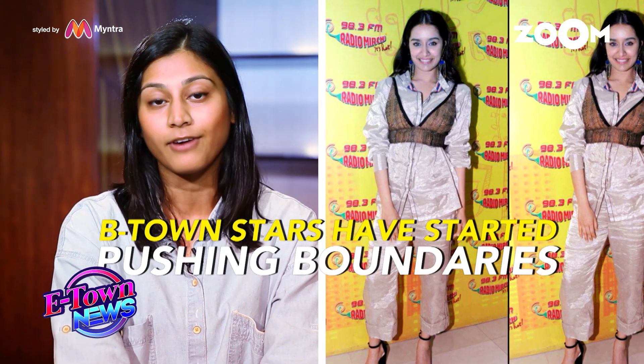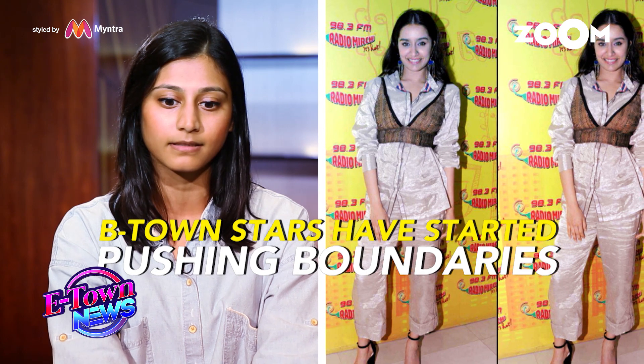Compared to five years ago, a lot of celebs are taking way more risks. For example, Shraddha Kapoor just wore an outfit of ours and teamed a cane bralette over her suit. I don't think that would have happened five or ten years ago. So I do feel like celebrities are pushing the envelope and pushing the boundaries, and that's translating to the consumer as well.